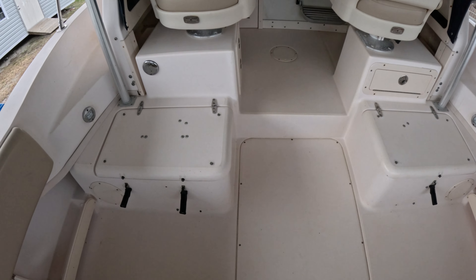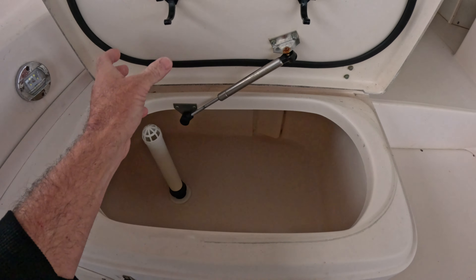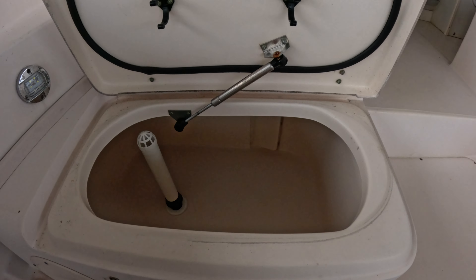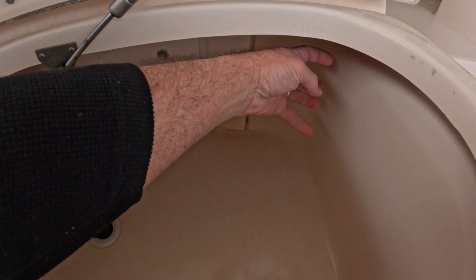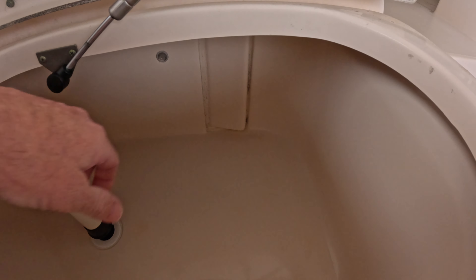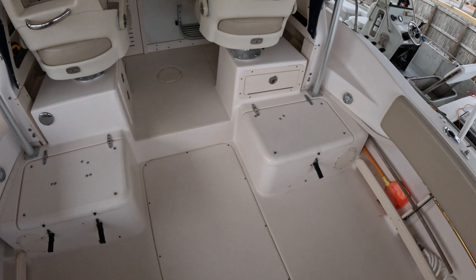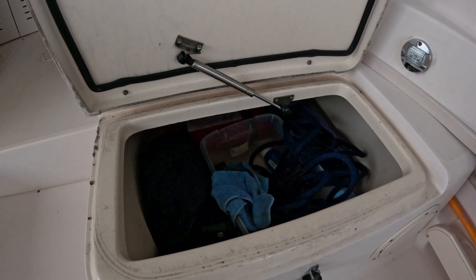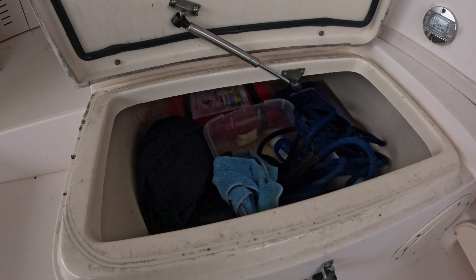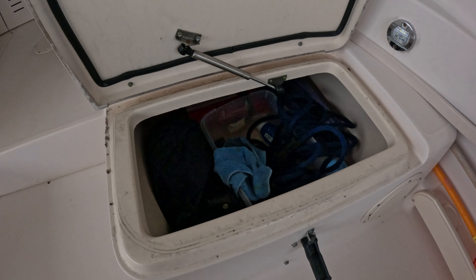Facing forward we have a 36-gallon livewell, and the aerator tube stores in these clips when not in use. One thing I like about this livewell is the water comes out from this direction, pointed towards the side rather than straight down or straight out, which creates a circular pattern for the water. To our right we've got another insulated fish box — this is a 265-quart fish box. Right now I just use it for storage, but it has a drain that discharges overboard and is insulated if you were to use it as a fish box.